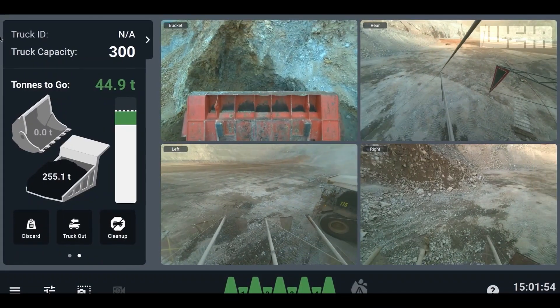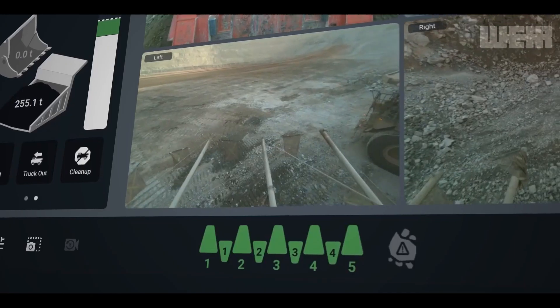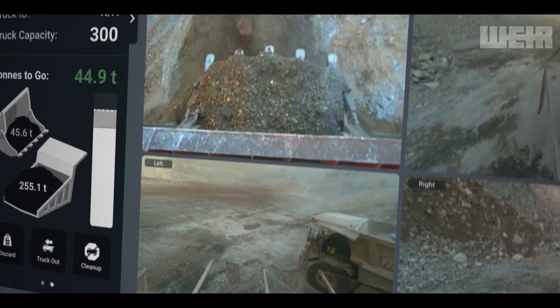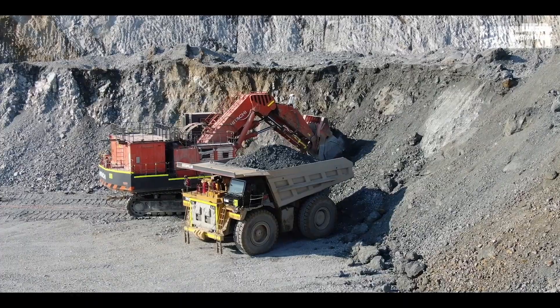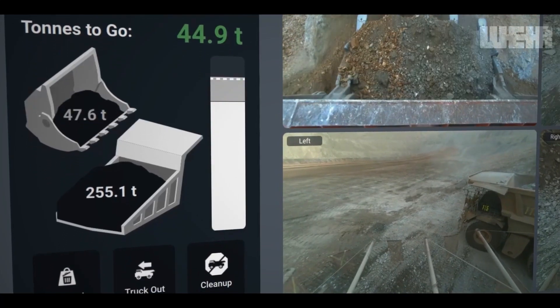Here on the screen, you can see an extract of what a shovel operator would see in their cab. The green-colored teeth indicate that all bucket teeth are present, while the payload monitoring scale shows the weight of the material in the shovel bucket as well as material already loaded onto the truck.